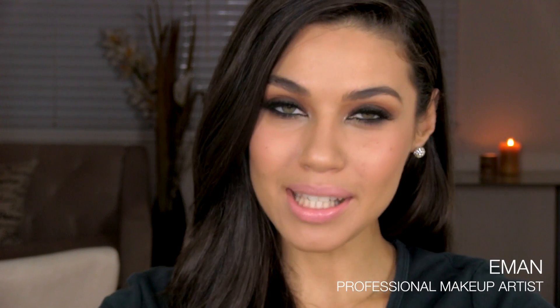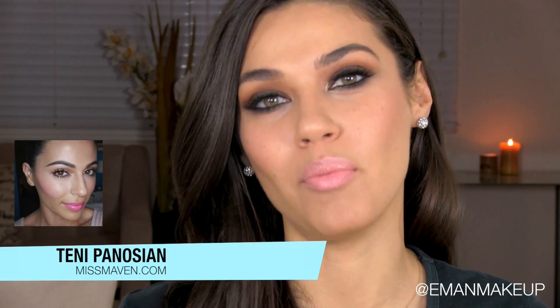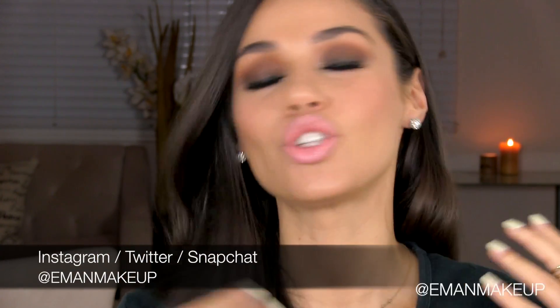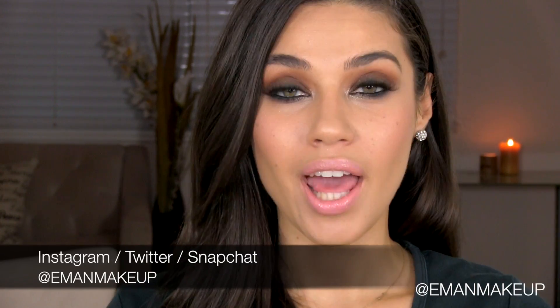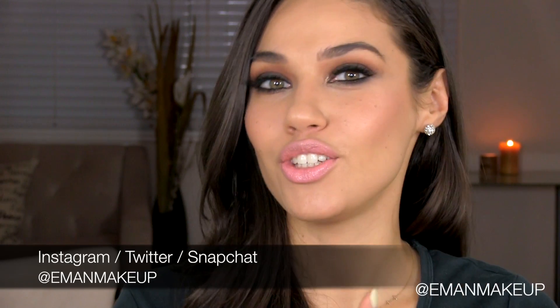Hi guys, today is a very special video because I am doing a makeup challenge collab with the very lovely Tenny from MissMaeva.com. If you guys don't know her channel, make sure you check it out — I'm going to include a link below. Tenny gave me a box filled with her makeup and I have to create a look only using her stuff. I did the same for her, so she has a box full of my makeup. I'm so excited to see what she's going to do with the makeup I gave her.